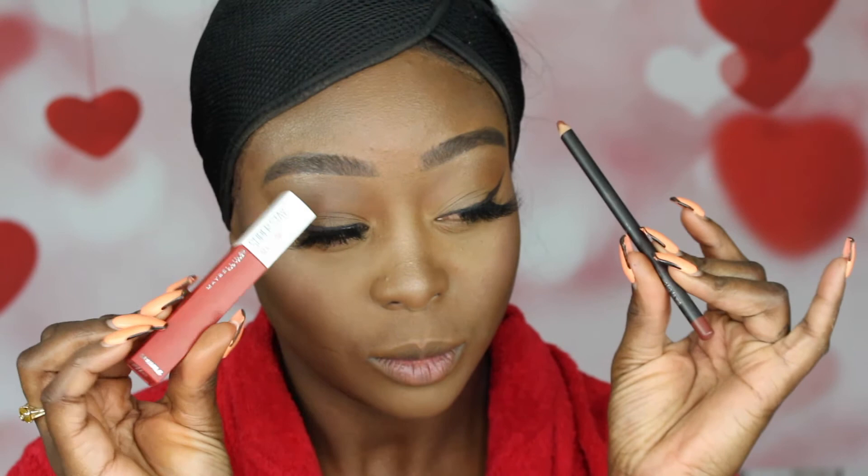For lips I'm going in with a regular lip liner that I got from the beauty supply store, and then I'm taking my Maybelline lipstick in shade 117. This is my first time trying it — it's kind of a reddish orange color and I really liked it. It felt very comfortable on the lips, so I'm going to put that on.